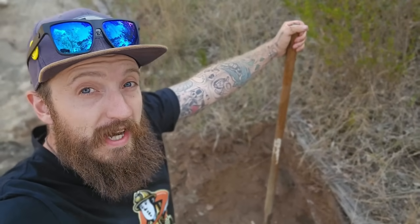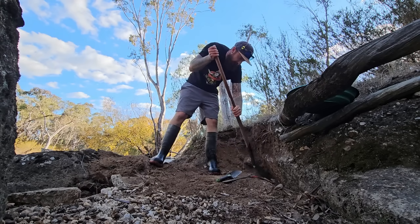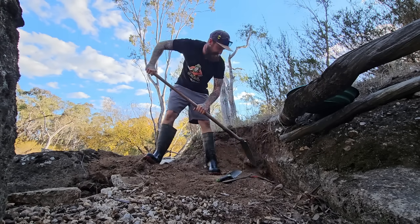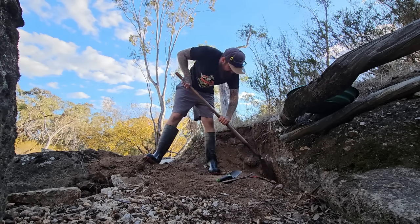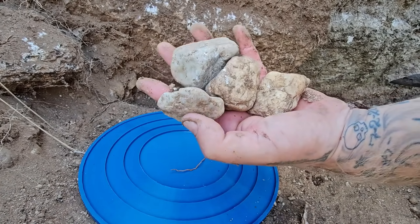I just realized I have a shovel, and that might make things a little easier. I was not getting those out with a crevicing tool. Look at the size of some of the quartz that's jammed down there.